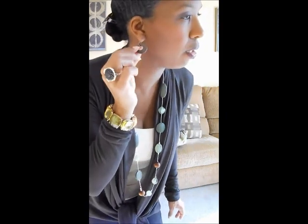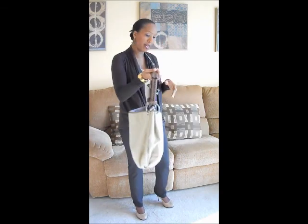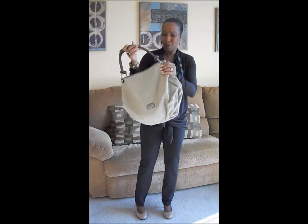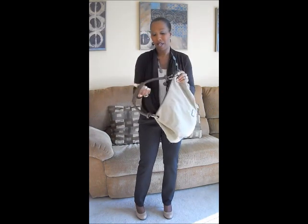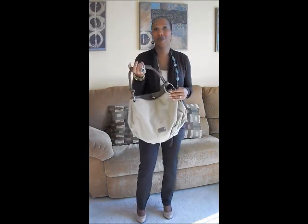I'm not sure if you can see that clearly. And I don't have on the watch — I didn't realize I didn't have on the watch. And I'm wearing this bag. This bag is also from New York & Co, and I think it's burlap with leather-feel straps. And that completes my outfit of the day.